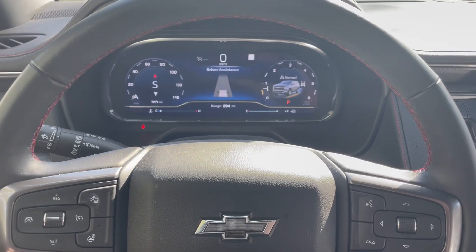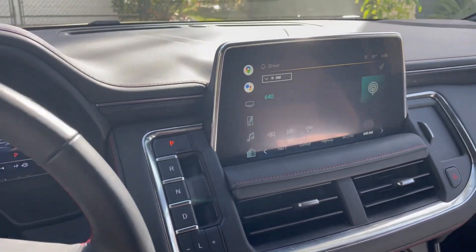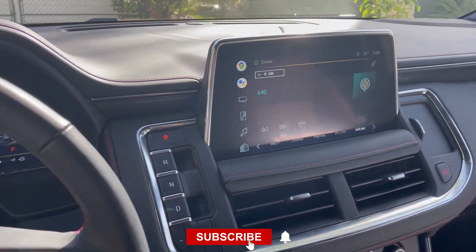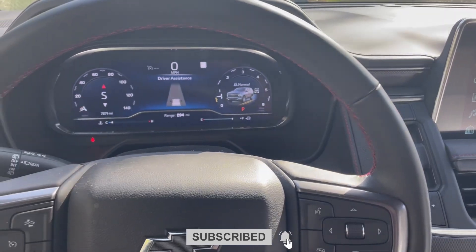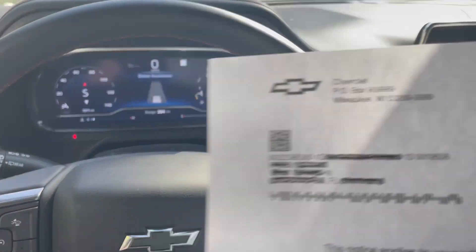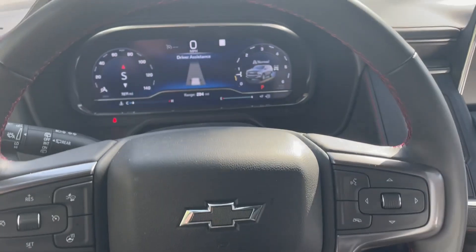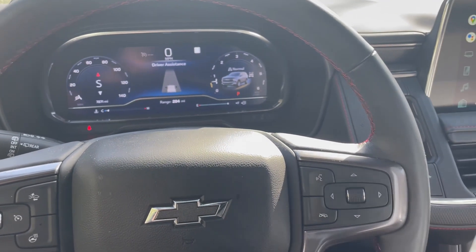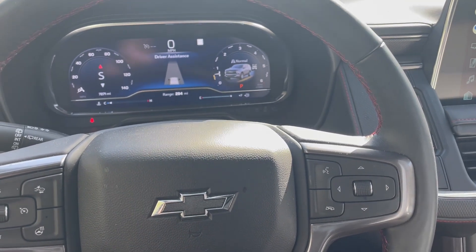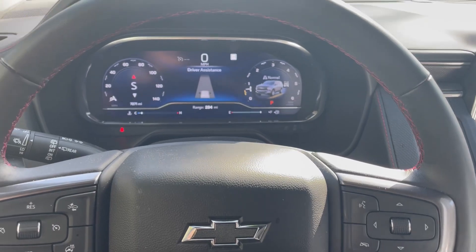Hey everybody, this is Will. Hope you're having a great day. This is a 2022 Chevy Tahoe, and if you're like us, you have just received your first important safety recall announcement. This is a letter we got in the mail and it is going over GM recall number 22-23-86-380.